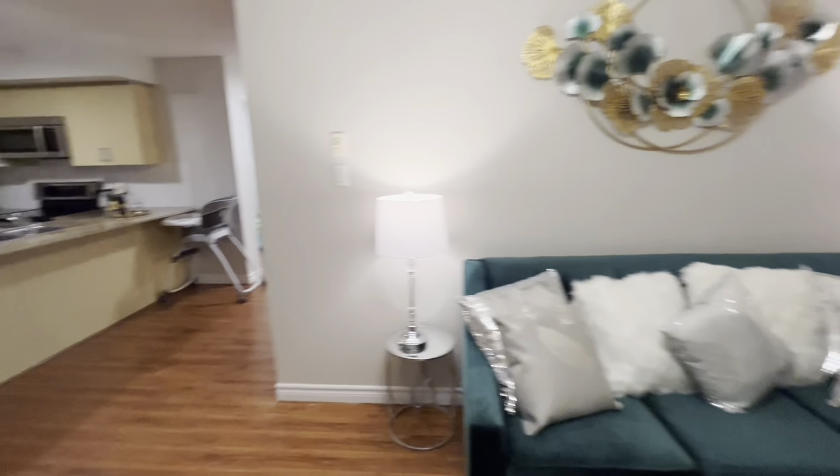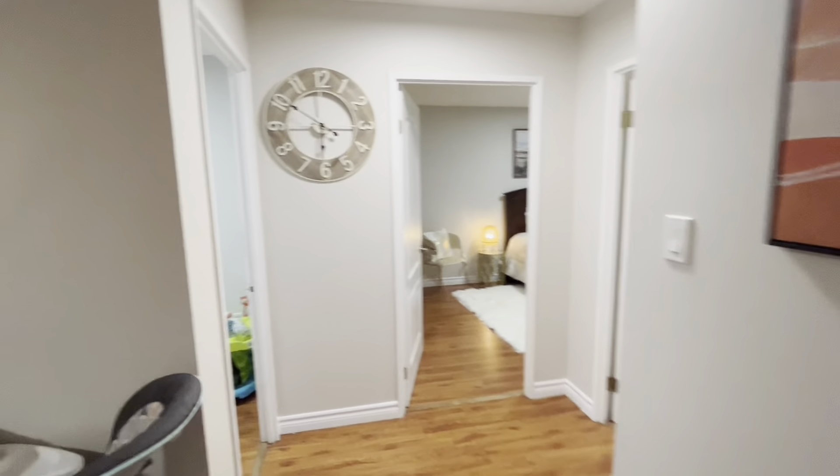The balcony is right after — we're going to take you there. Now, some more paintings on the wall. And then a nice clock.